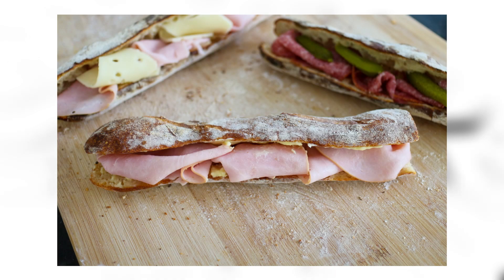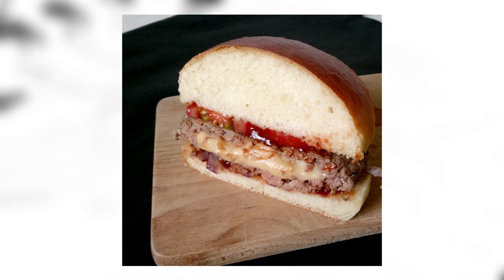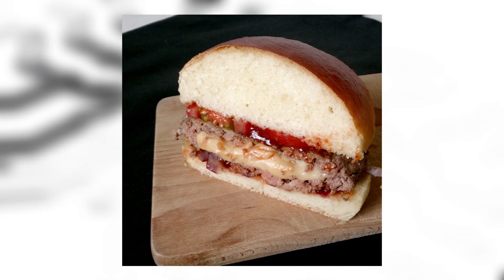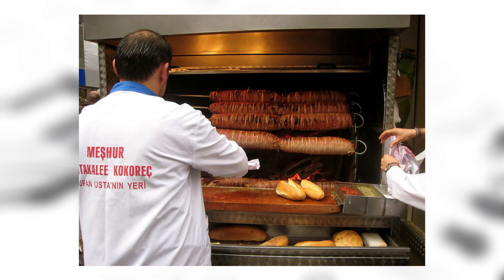Jambon beurre: this is a French ham sandwich made of a fresh baguette sliced open, spread with salty butter, and filled with slices of ham. I don't know why but I don't like this image. Juicy Lucy: the juicy Lucy is a stuffed cheeseburger with the cheese inside the meat instead of on top, resulting in a melted core of cheese. I'm not going to lie — I'd eat it. I'd put it in my mouth.